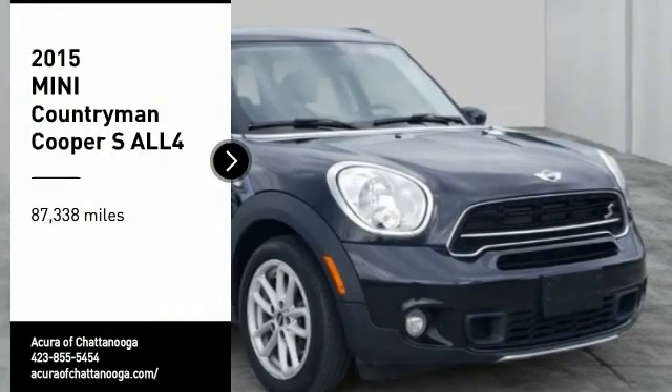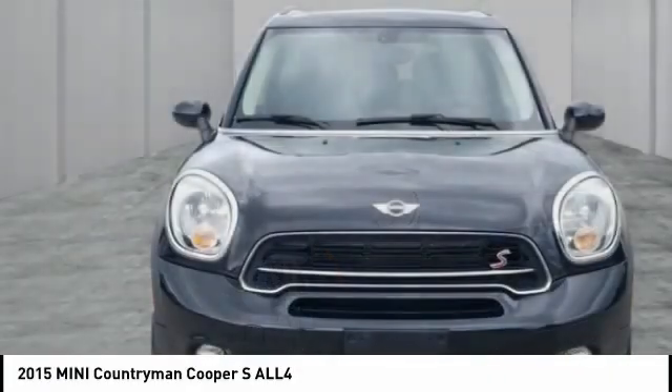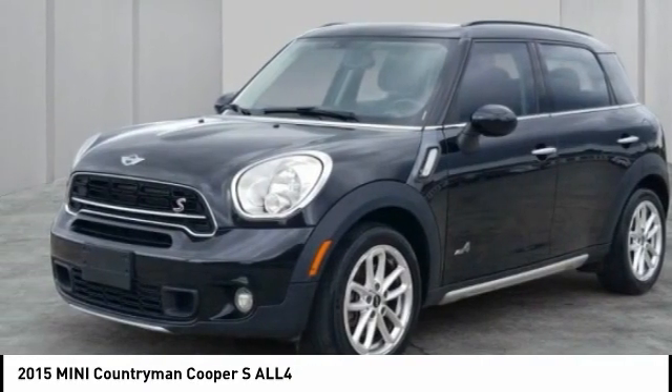Come test drive the 2015 Countryman. The Countryman is a bright idea — four doors, more interior space, and positioning that evokes the rally heritage of the original Mini.